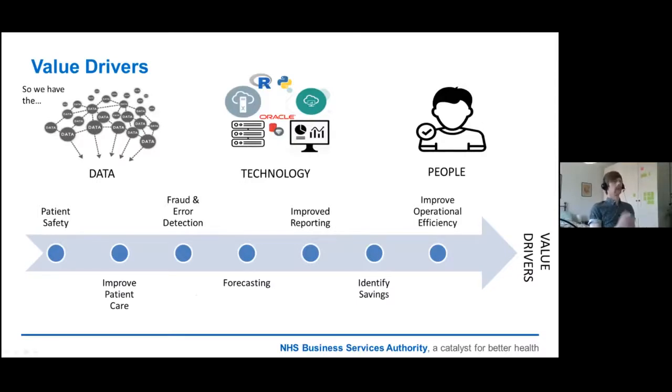So we've got the data, we've got the tech, and we've got the people. We have key value drivers for everything we do in the data analytics space — almost everything we do will fall under one or more of these categories.